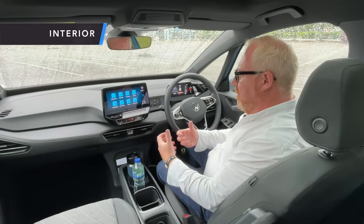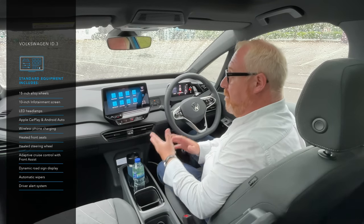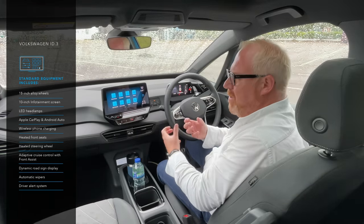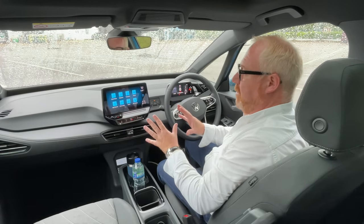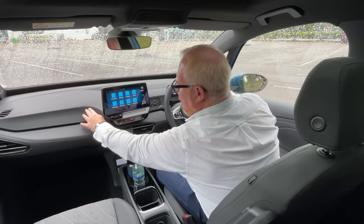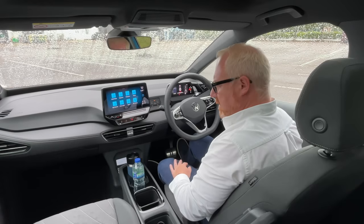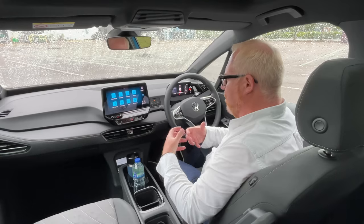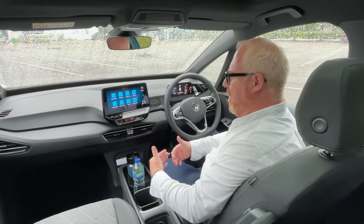One of the biggest areas where customer feedback was really taken notice of is interior quality. The original ID.3's dashboard felt cheap and didn't feel like a Volkswagen — especially if you'd come from a Golf. That's been the main focus of this quality upgrade. Gone is the cheap plastic on the dashboard; you now have soft-touch materials, a nice soft rubber top to the dashboard, and a full leather-style finish on the lower half. It feels much more screwed together — there is certainly a big step up in quality.